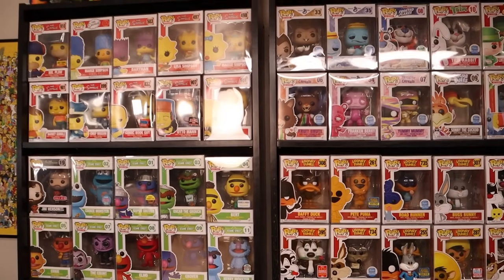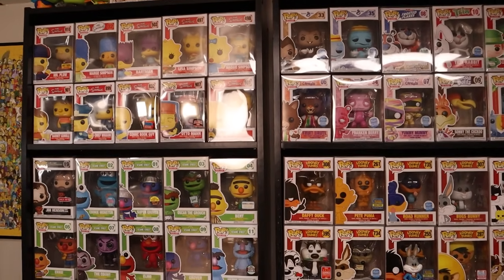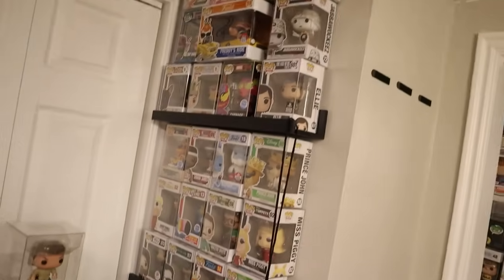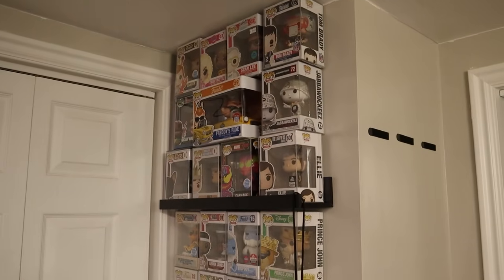It holds a ton of pops — I definitely recommend the shelf. Price-wise it's pretty solid. I've got another one of the Ikea shelves right here, and for the $50 collection pops right here for that challenge, more Ikea shelves.